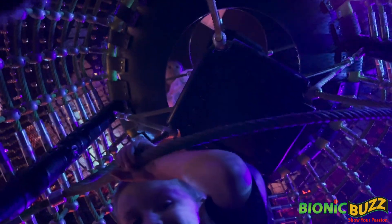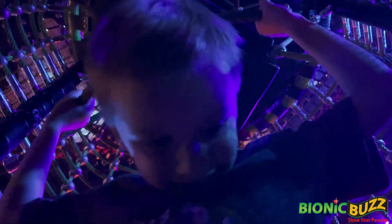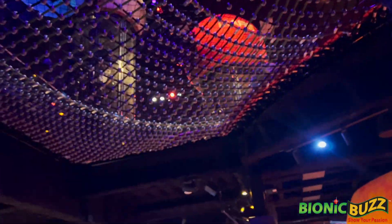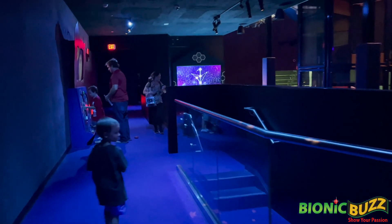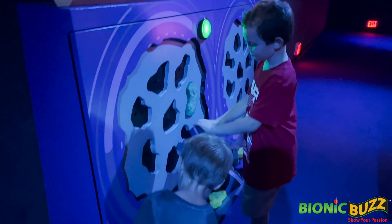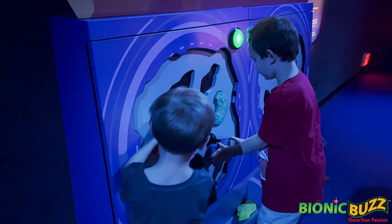Woo! Look how high up it is. Adam, say hi to YouTube. This place is huge. I love it. Hi, we're gonna take it up right now. Jeez, this place is crazy. I love it.